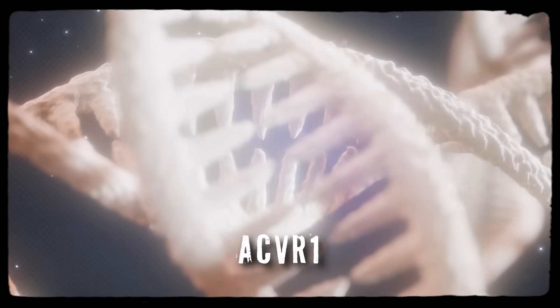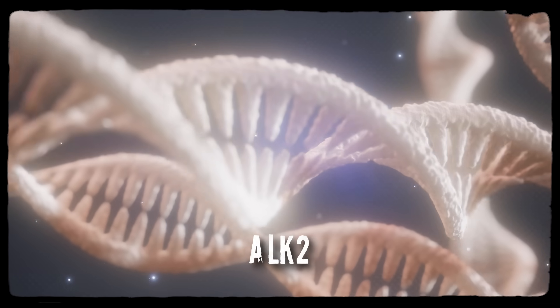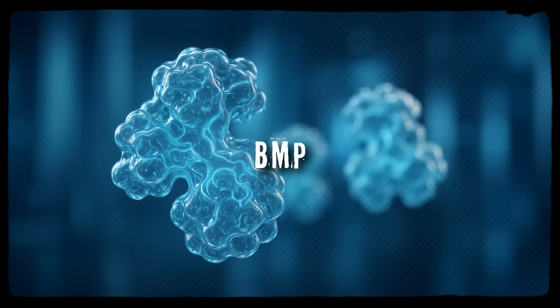In 2006, researchers finally pinpointed the genetic cause of FOP: a mutation in a gene called ACVR1, also known as ALK2. About 97% of people with classic FOP carry that exact single-letter change in their DNA, a mutation labeled R206H. ACVR1 codes for a receptor that sits on the surface of cells, listening for signals from a family of proteins called bone morphogenetic proteins, or BMPs. In normal development and repair, BMP signaling orchestrates endochondral ossification — the process that builds your skeleton before birth and heals broken bones — where cartilage forms first as a scaffold and then mineralizes into bone. It is tightly controlled, and it happens only when it's needed.